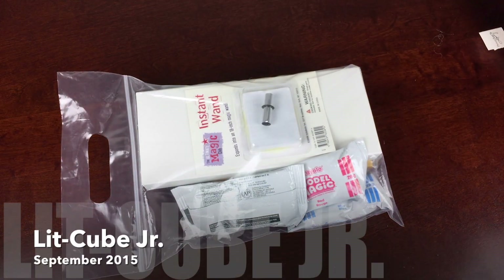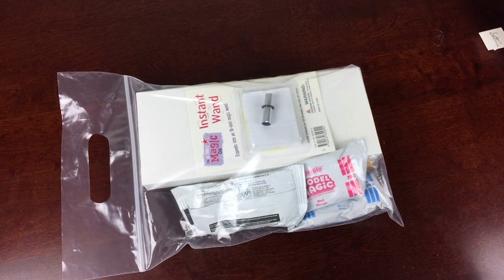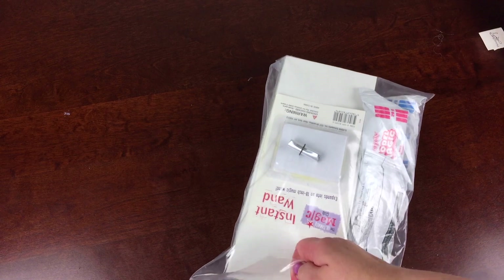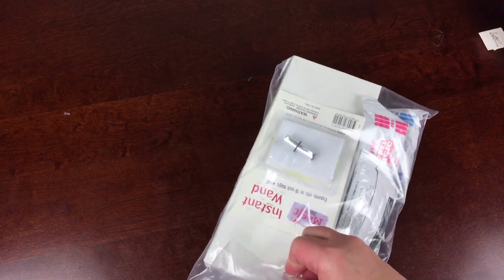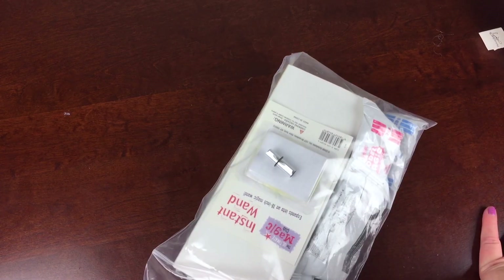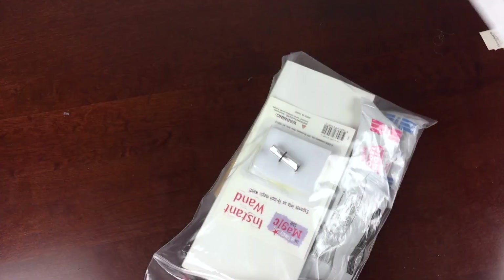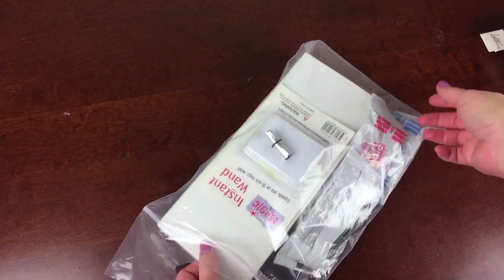This is the September 2015 Lit Cube Junior box. It is a monthly subscription box for children who are in older elementary or in middle grades that are reading a little more advanced chapter books. It is $18.99 a month plus $5 shipping. It does come in the priority mail flat rate envelope and it works great for books, surprisingly well.